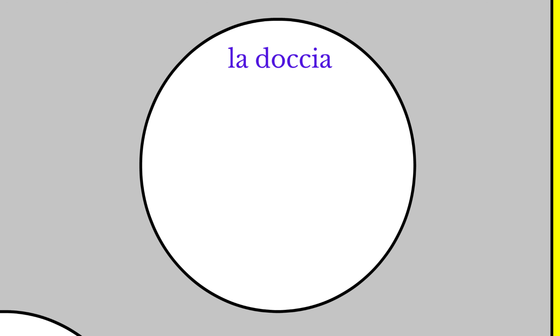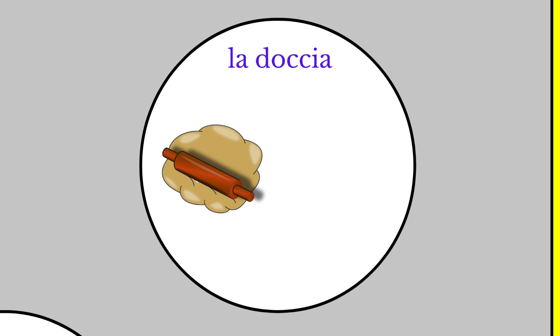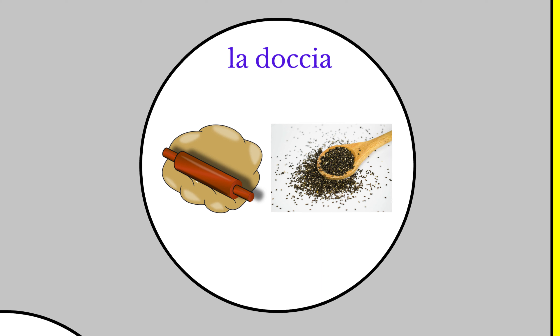La doccia means the shower. We can think of dough made with chia seeds. Chia seeds soak up a lot of water, so we can think of the water from the shower. La doccia. The shower.